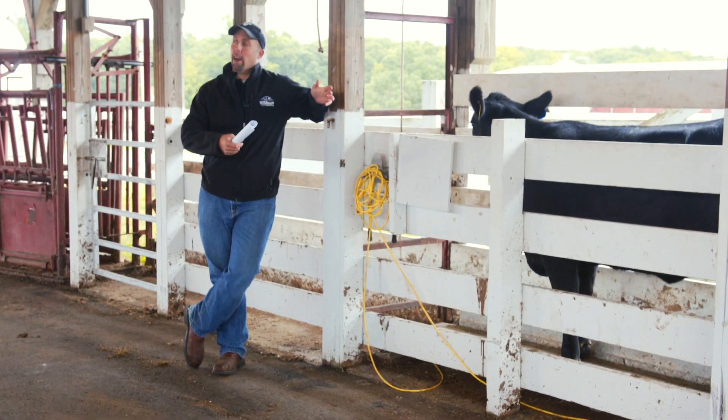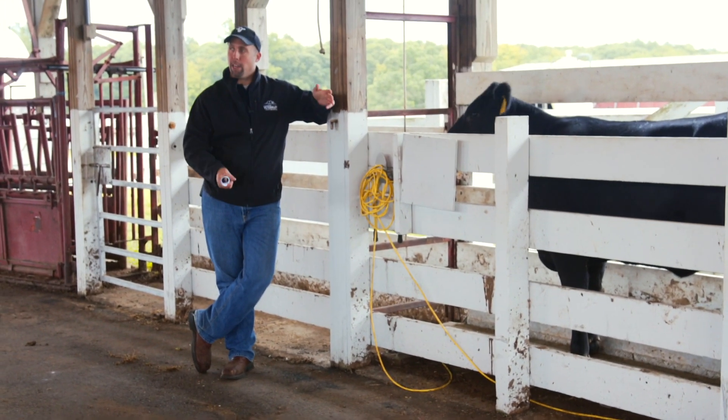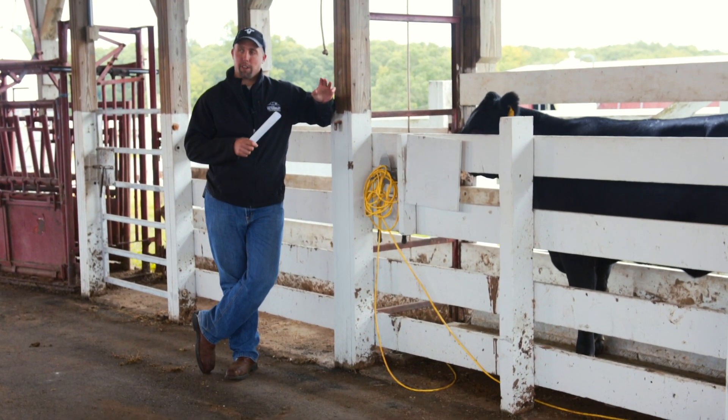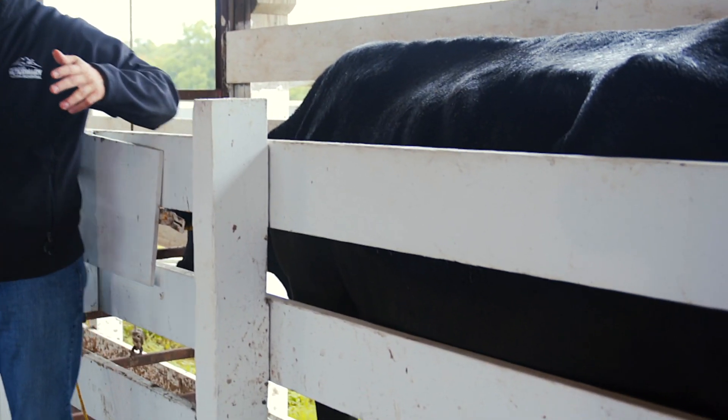Body condition is going to vary between different breeds, and you can even see that here at the farm with animals that are managed the same, fed the same, and on the same annual cycle — they're going to have a little bit of difference just due to their genetic background.